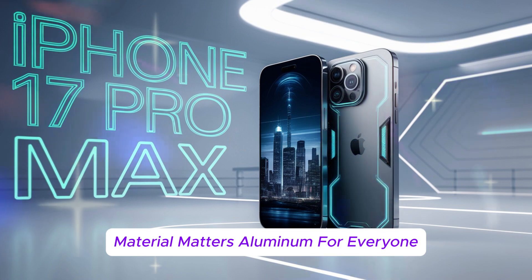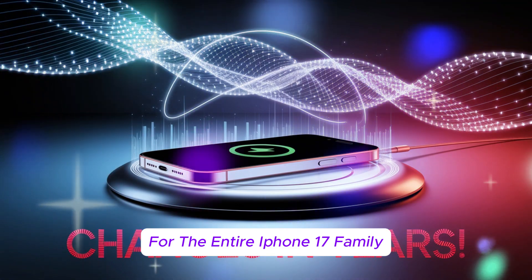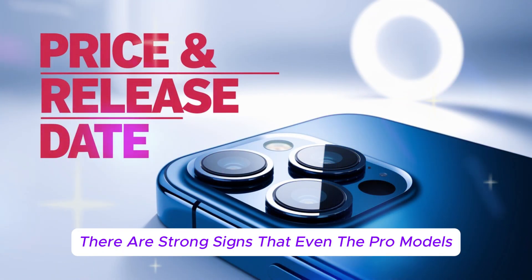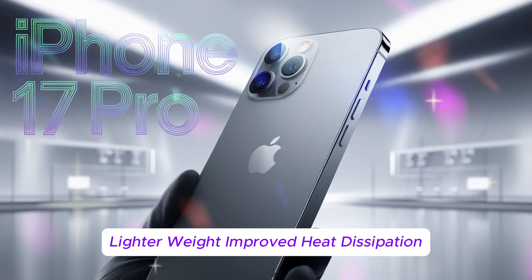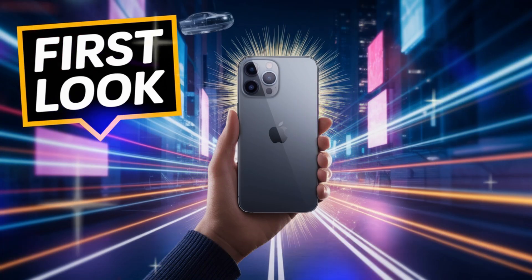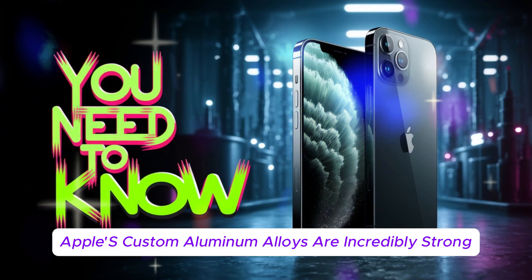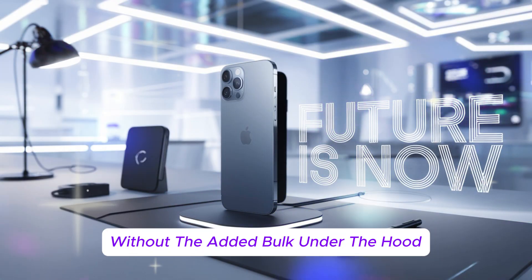Material matters — aluminum for everyone? In a surprising twist, Apple might be going aluminum only for the entire iPhone 17 family. Traditionally, aluminum was reserved for non-pro models while stainless steel or titanium were used in premium iPhones, but now there are strong signs that even the pro models will switch to aluminum. Why the change? Lighter weight, improved heat dissipation, and more sustainable recyclability. Apple has long been focused on its environmental impact, and aluminum is a win for both performance and sustainability. Apple's custom aluminum alloys are incredibly strong and should provide just as much durability without the added bulk.